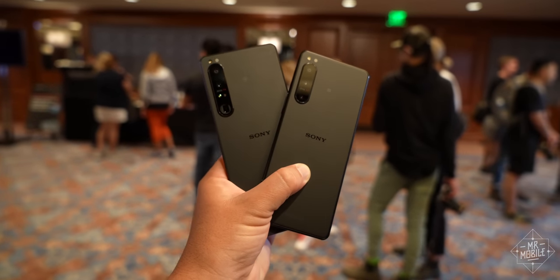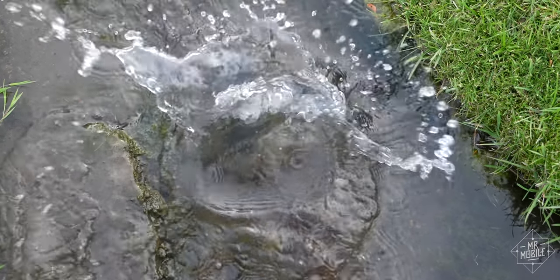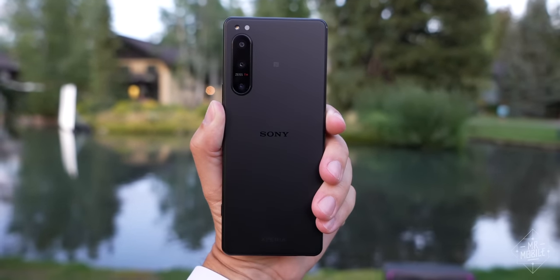It's all packed into a slightly smaller version of the Xperia housing — still distinctively stretched, still dust and water resistant, and still offered to reviewers only in matte black when there's a lovely green option also available.